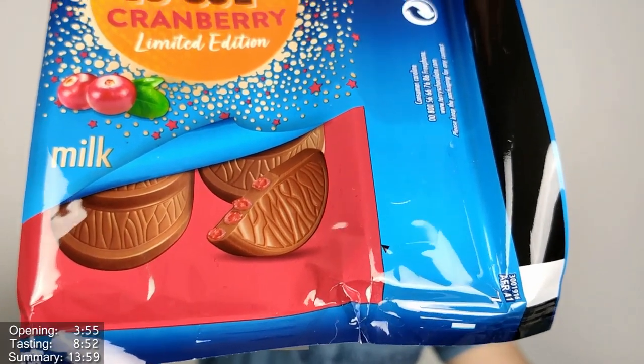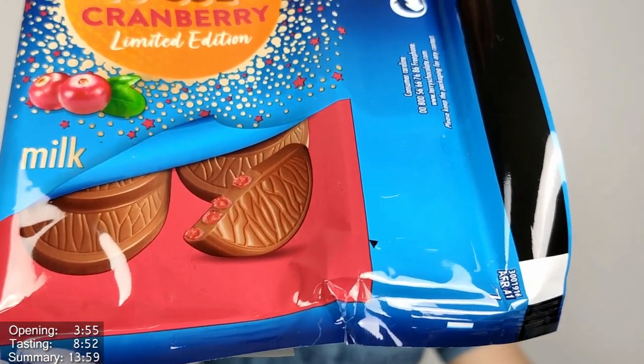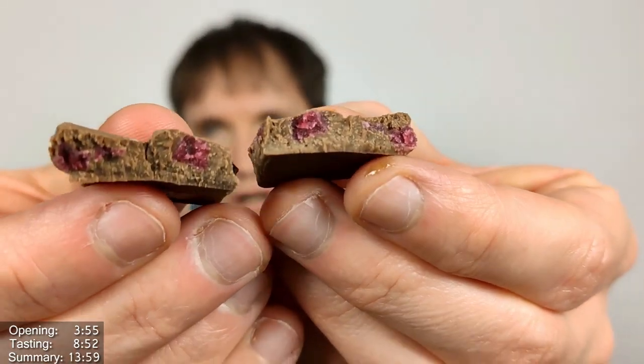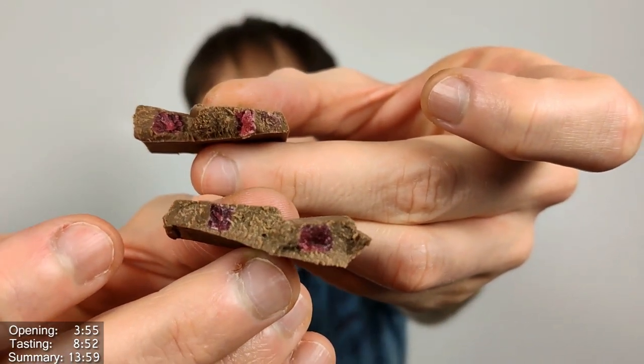On the front-facing side there's quite a lot of pieces visible. When snapped in the middle, they are quite well filled with cranberry pieces. Nothing unsuccessful — it's good enough, definitely. Okay, let's give one of these a taste!